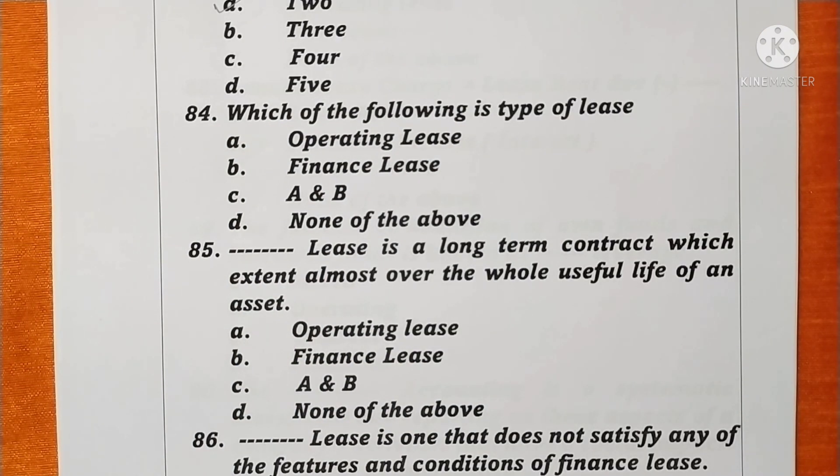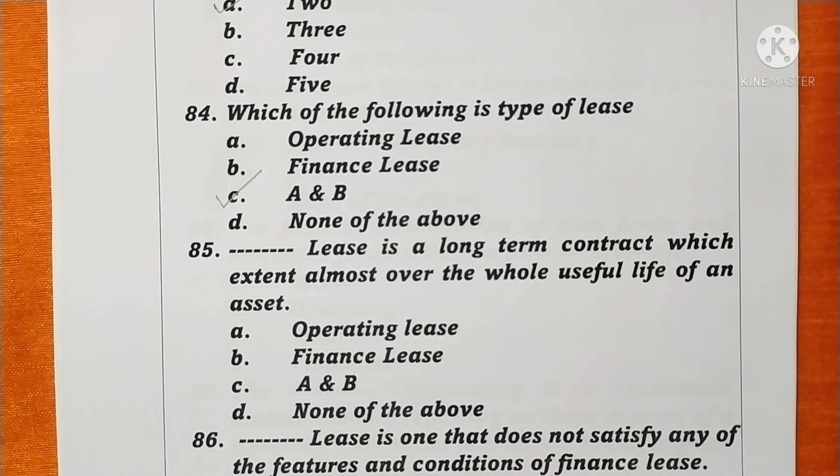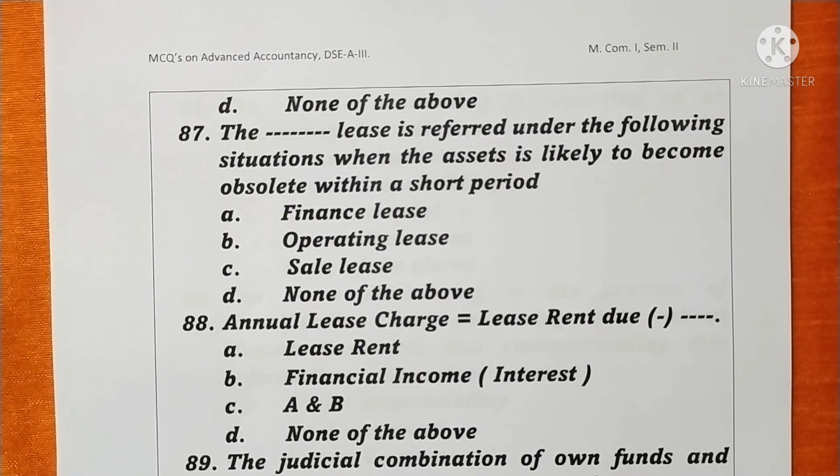Question 84. The types of lease are operating lease and finance lease — A and B. Option C is correct. Question 85. A finance lease is a long-term contract which extends almost the whole useful life of an asset. Option B is correct. Question 86. An operating lease is one that does not satisfy any of the features and conditions of a finance lease. Option A is correct. Question 87. A lease is referred to as an operating lease when the asset is likely to become obsolete within a short period. Option B is correct.